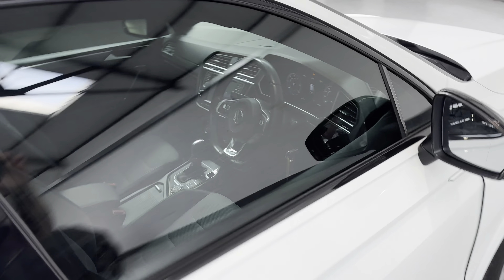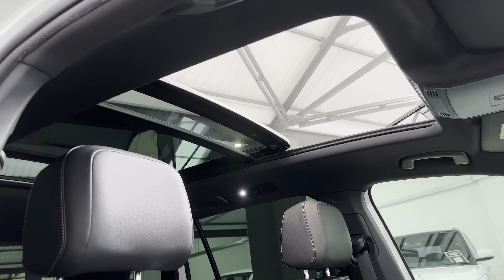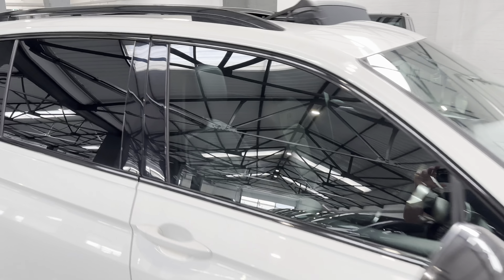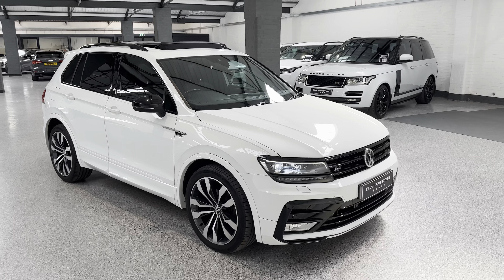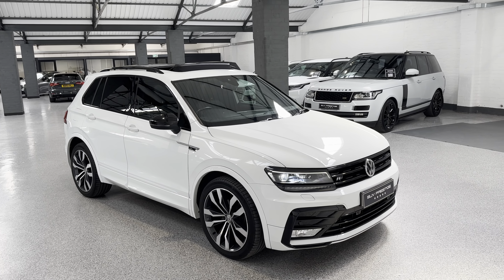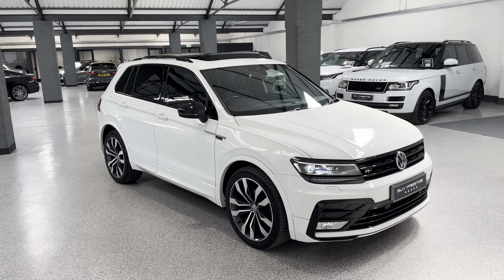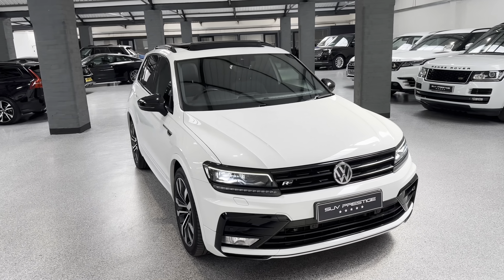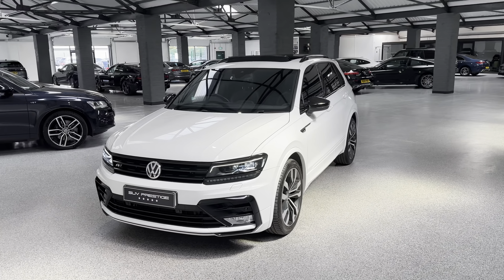This car has gone live on our website. I'll just quickly show you the pan roof from the inside — very nice. So if you want to visit www.suvprestige.co.uk for full details, or click the link below, or just give us a call on 01937 849 492. This one isn't going to last very long, I don't think. It's a really good-looking car. Thank you very much.